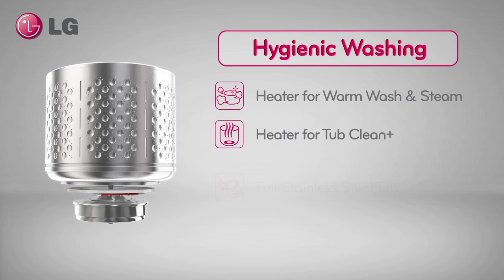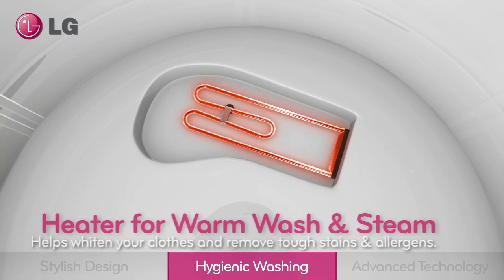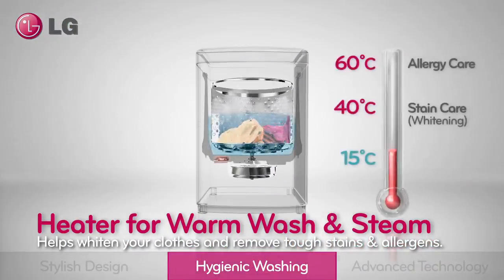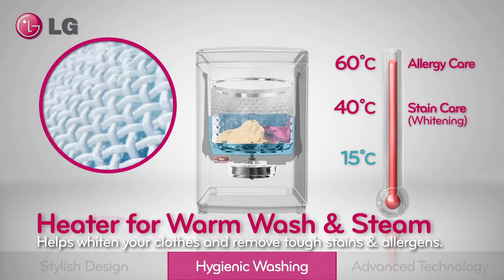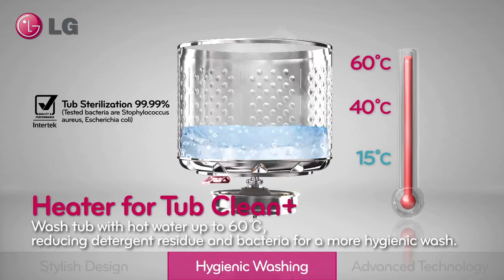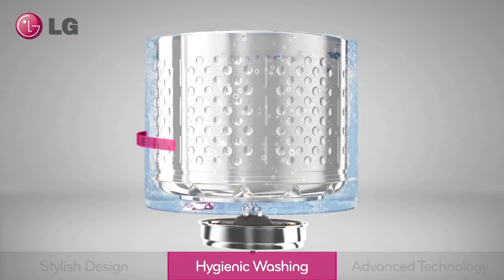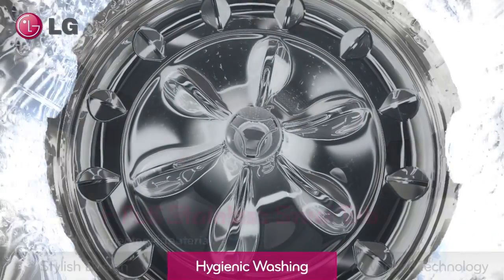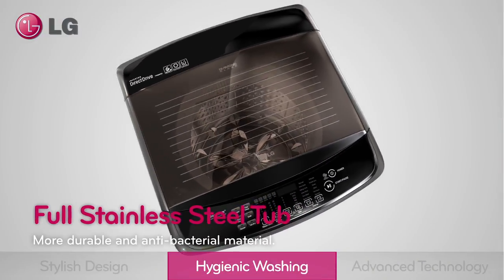Hygienic washing. A warm wash cycle effectively helps remove tough stains by increasing the water temperature to up to 40 degrees Celsius. Wash your tub with hot water up to 60 degrees Celsius, reducing detergent residue and bacteria for a more hygienic wash. A full stainless steel tub provides a more hygienic washing condition for your clothes.